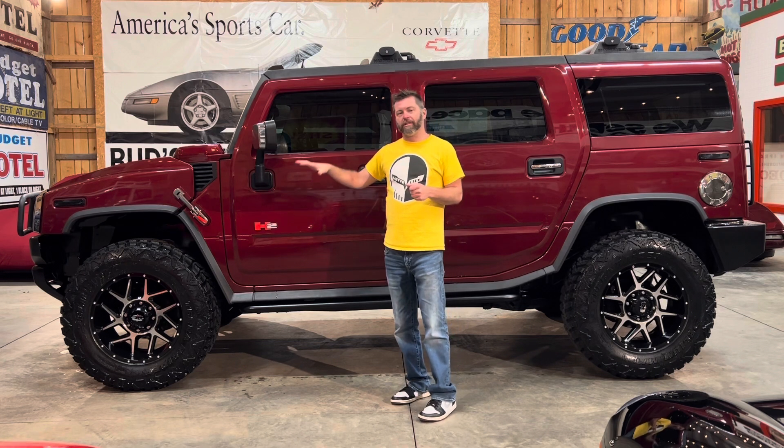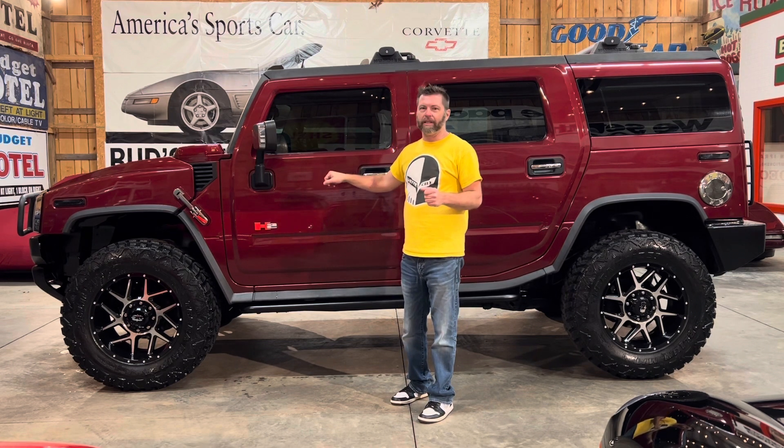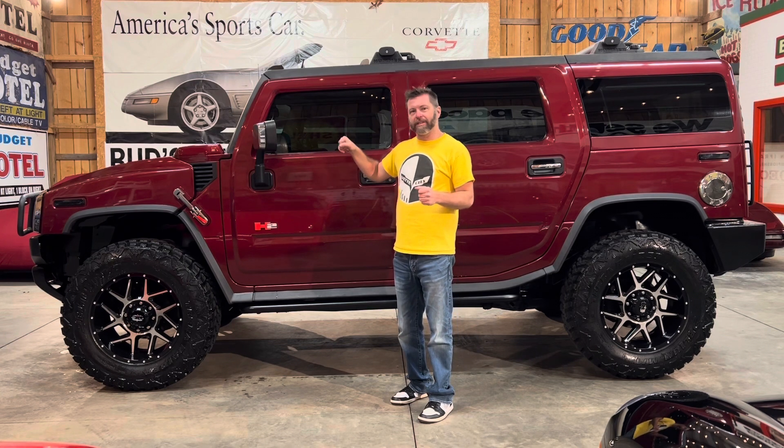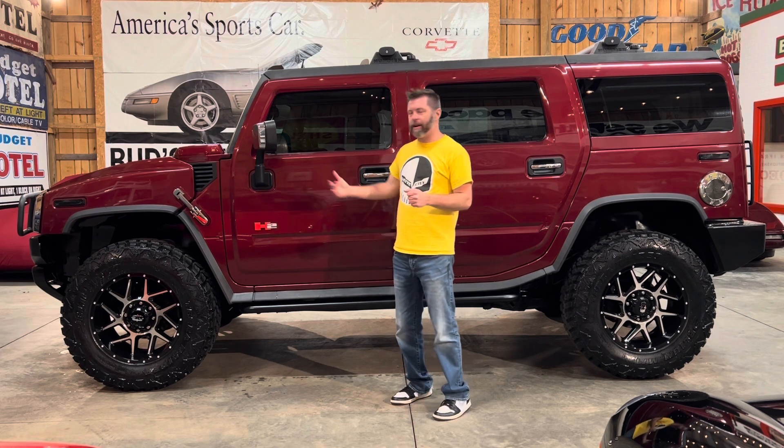I remember 2003 when these came out — you had to be somebody to have one of these. They were expensive, gas was expensive. You really had to be somebody to have one of these, and I've always admired these trucks.